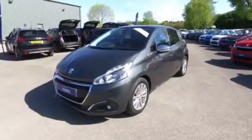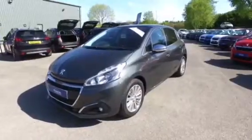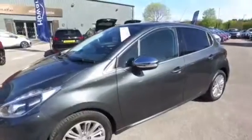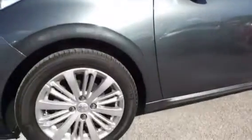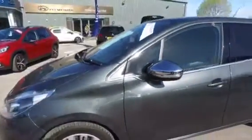Hello, I'm Nicky from Howards in Yeovil. I'd like to introduce you to this Peugeot 208. This is the 5-door 1.2 PureTech Allure. As you can see, the car is in lovely condition as I show you around.